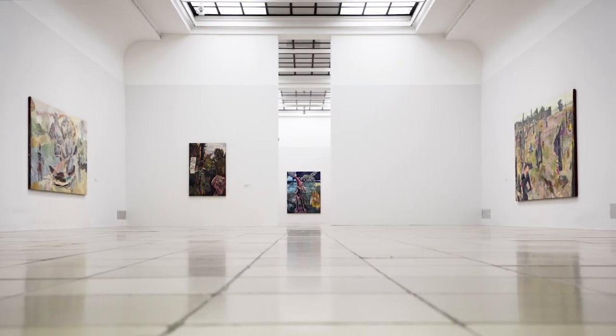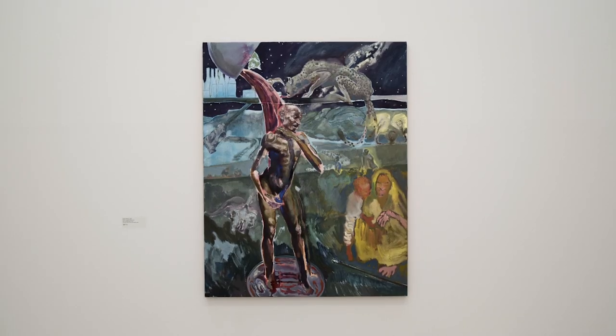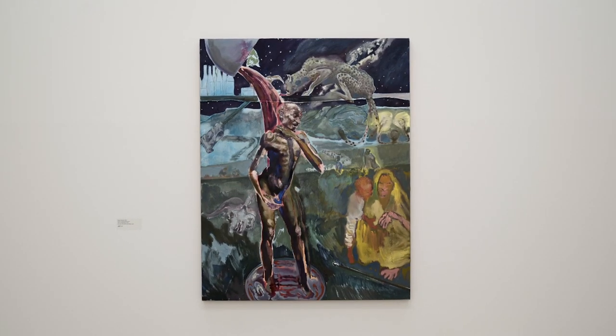Michael Armitage is a young contemporary artist who came from Kenya and lived in Nairobi and in London. He actually combines both aspects of both areas.